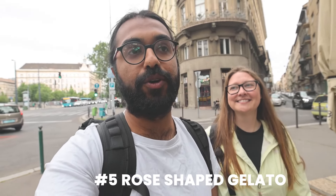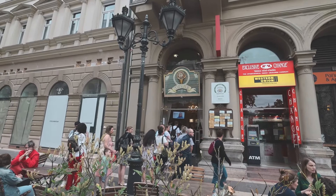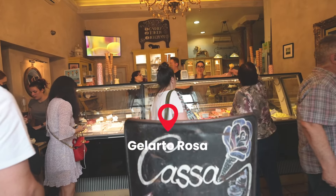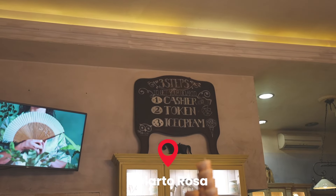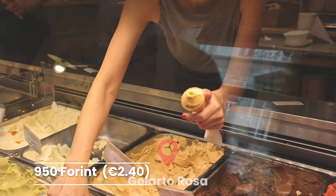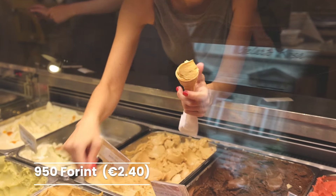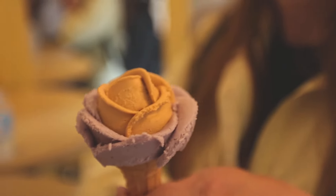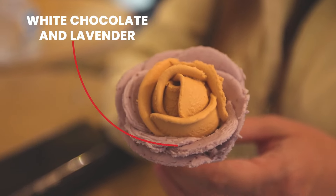Number five isn't necessarily a traditional Hungarian dish — it's gelato in the shape of a rose. We've just reached Gelato Rose, and it's a very popular place because the line is stretching out the door. There are three steps: you pay, you get a token, and then you get the ice cream. We got the purple one — lavender and white chocolate — and salted caramel in the middle.